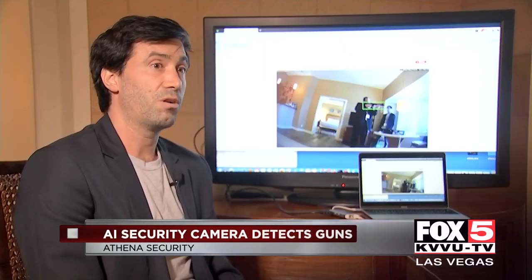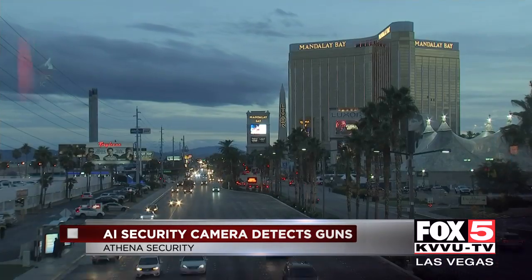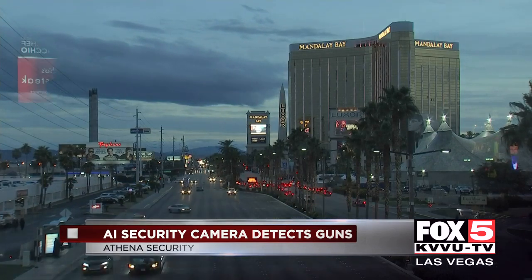The average time between when someone pulls out a weapon and when they actually shoot is 30 seconds. In that 30 seconds, you can hopefully either talk the person down or get police and ambulances there faster to save lives.